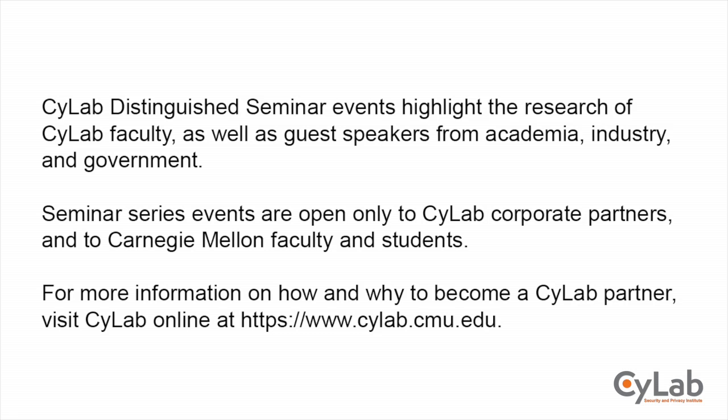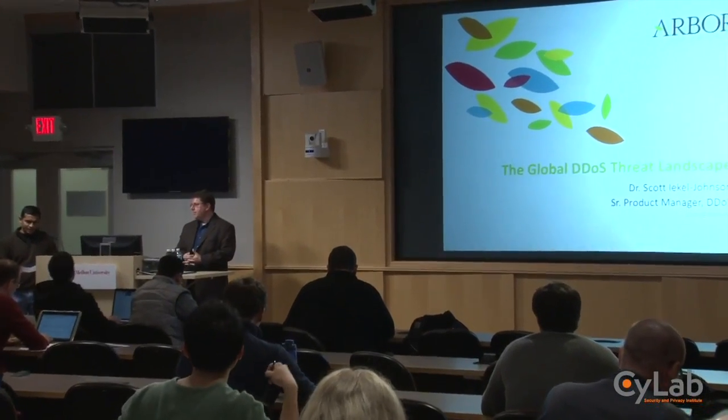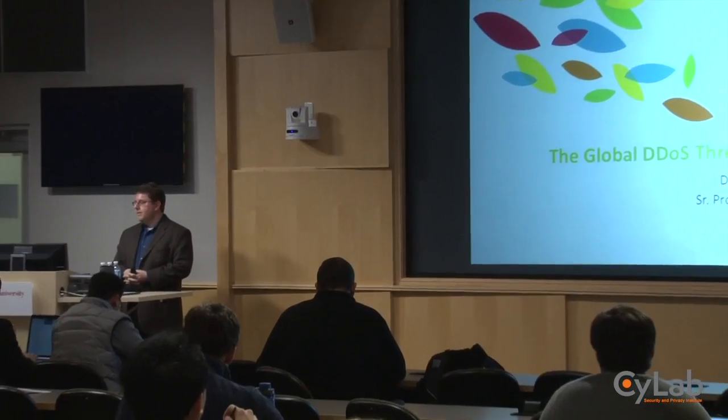Let's get started with the Scilab Distinguished Seminar for this week. I'm delighted to introduce Scott from Arbor Networks. Scott is the Senior Product Manager for Distributed Denial of Service products at Arbor. Many of you in the room know about Arbor, but for those who don't, Arbor Networks is one of the leading anti-DDoS vendors on the market today. Arbor products are deployed in over 107 countries, and almost all Tier 1 ISPs — the AT&Ts and Deutsche Telecoms of the world — deploy Arbor products, as do more than 70% of Tier 2 ISPs like Comcast and Verizon.